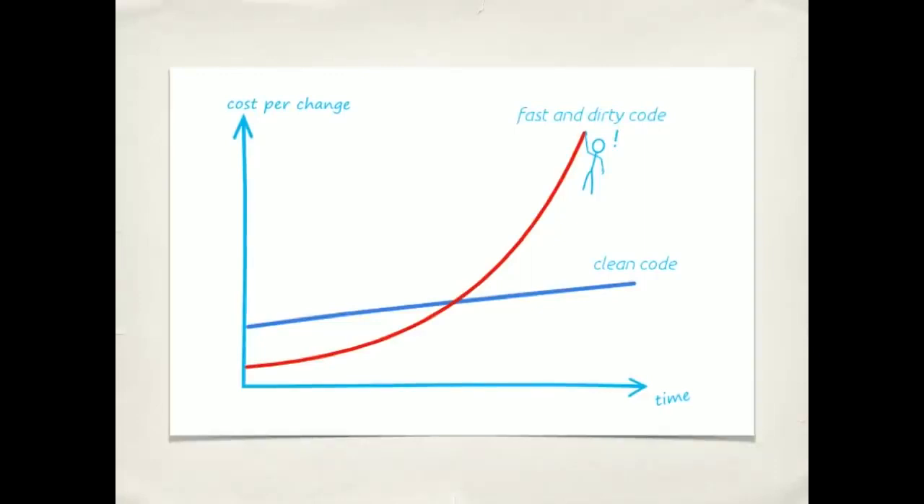That might sound nice — clean code — but I have a deadline. I don't have time for clean code. We run into this all the time. We're under deadline pressure; our project managers and clients are telling us we've got to get this done by Friday. You're working long hours. The common outcome of this is the big ball of mud code — fast and dirty code to get something done. We rush to go faster, but what happens is we actually end up going slower. There are more bugs, we have to go back and fix them, we're finding needles in haystacks. Getting the work done actually takes longer than if we had just written clean code to begin with. An ounce of prevention is worth a pound of cure.